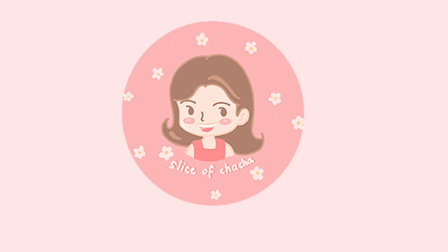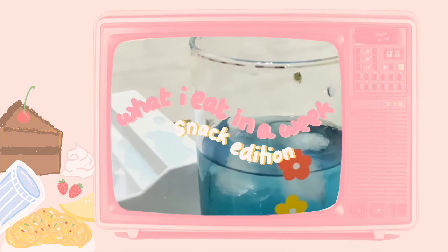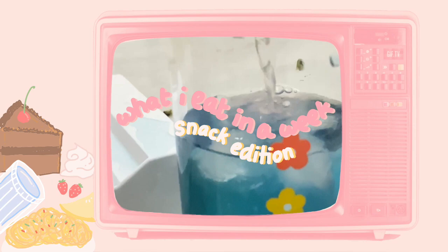Hi everyone, it's me Rana. For today's video, it's all about what I eat in a week.